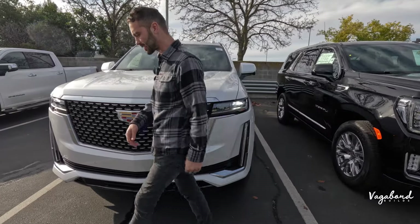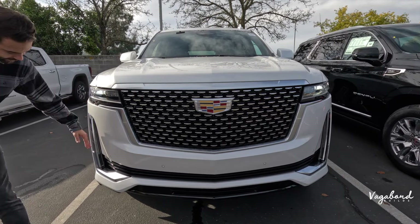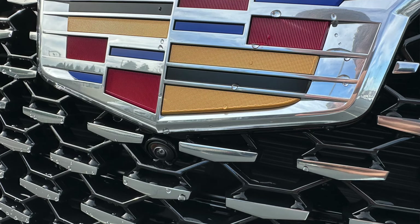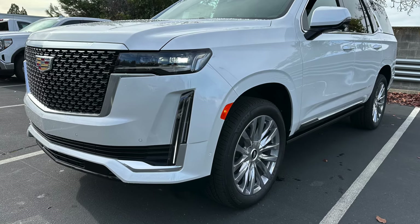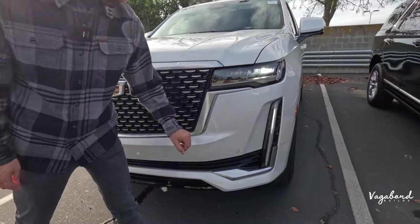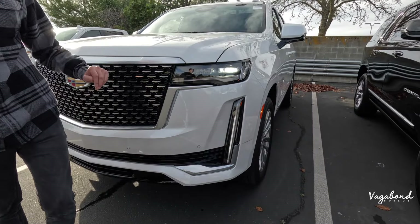The front end of the Cadillac Escalade features premium LED lighting with black interior housing and a vertical daytime running light system — one big reason to love the Escalade. You also get a 360 camera with bumper sensors across the front bumper area, a large grille with silver trim and black interior accents, and no active air vents but piano black gloss trim throughout.